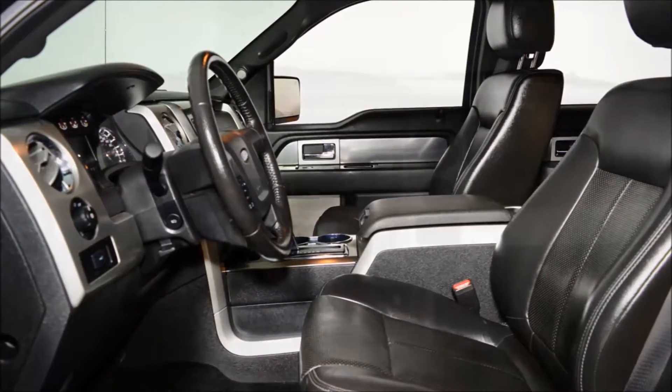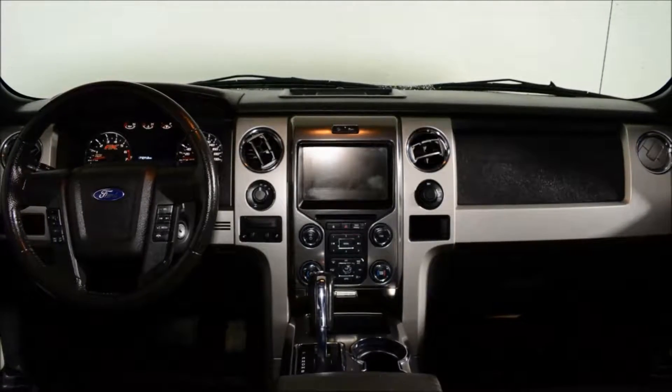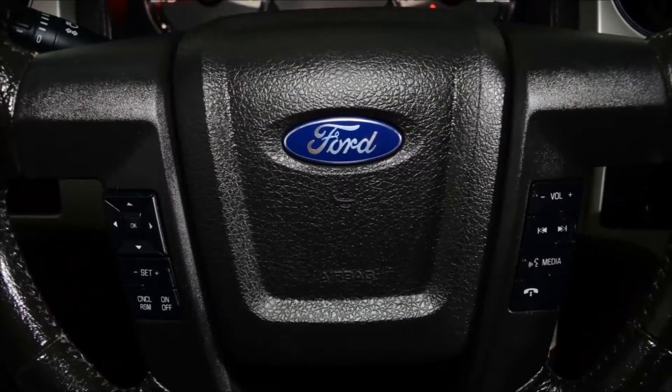This vehicle comes equipped with the 402A package which includes rear camera, trailer brake controller, heated and cooled seats, HID headlights, remote start, and power moonroof, power adjustable pedals and much more.